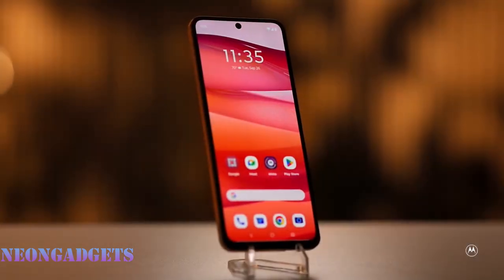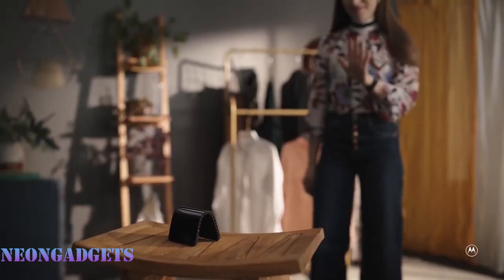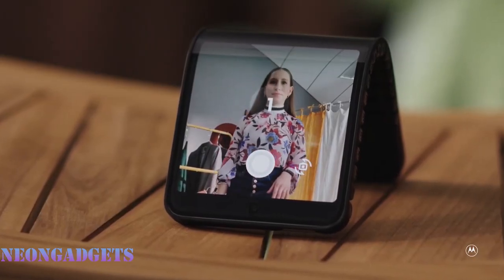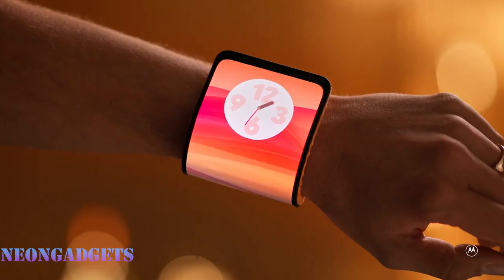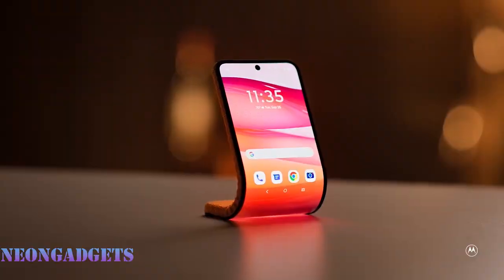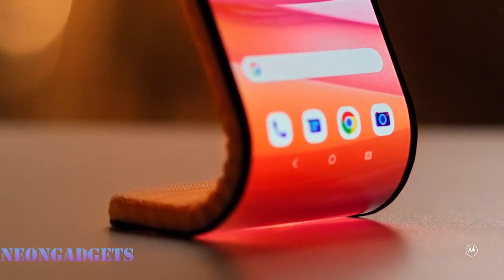Whether you want a large screen for watching videos, a compact screen for easy handling, or a wearable screen for staying connected, the Motorola Adaptive Display can do it all. It's not just a concept — it's a revolution. It's the smartphone that adapts to you, the smartphone you've always dreamed of, a smartphone like none other.